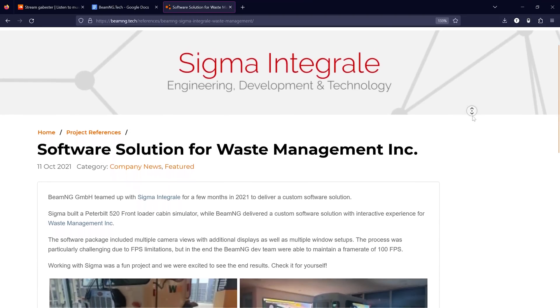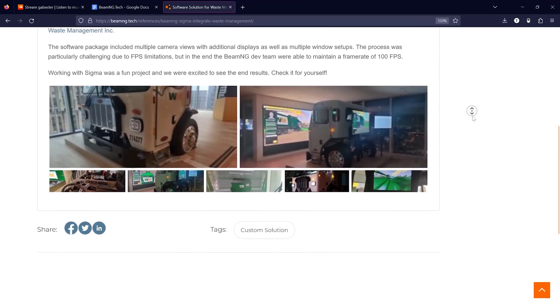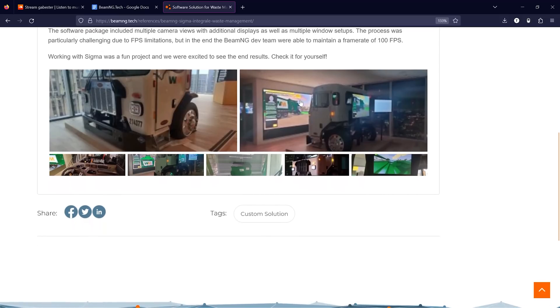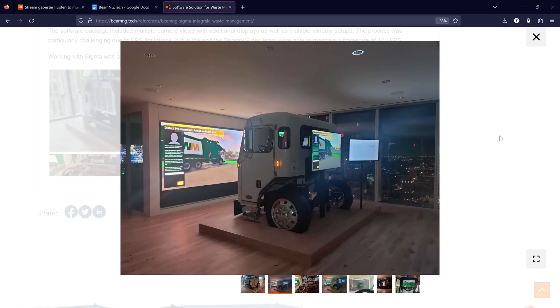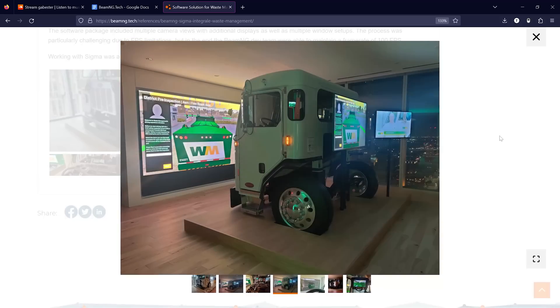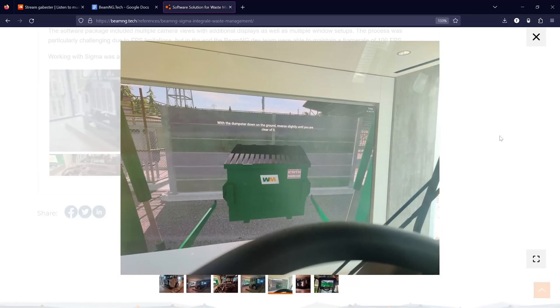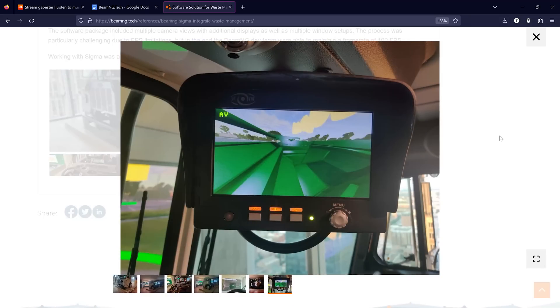In 2021, BeamNG joined forces with Sigma Integrale for an ambitious project. The objective was to develop a custom computer-built 520 front loader cabin simulator. The result was a unique interactive experience for waste management, complete with multiple camera views, additional displays, multiple window setups, and even a custom in-game scenario made for practicing district pre-inspection as a waste management employee.